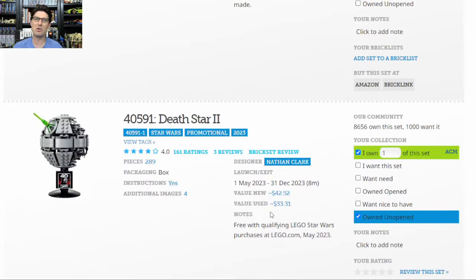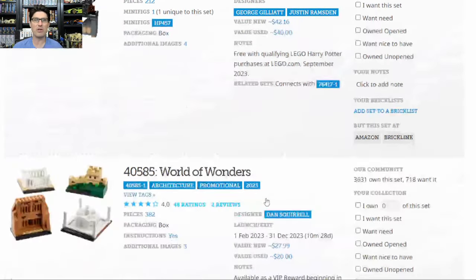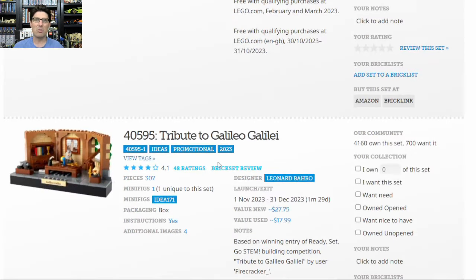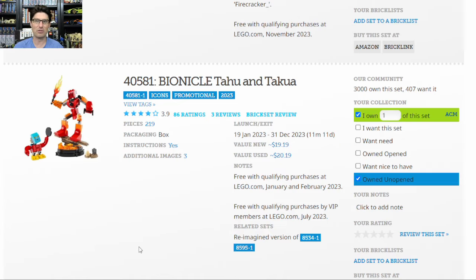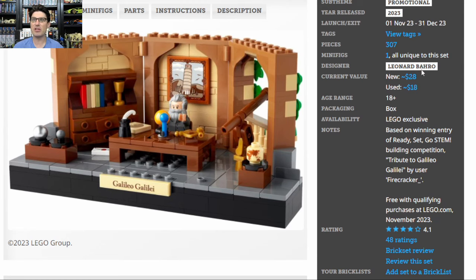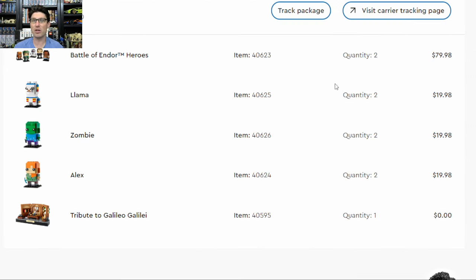Here are a few other 2023 GWPs for comparison. The Star Wars GWP is doing pretty well because of Star Wars, though no minifigure was a disappointment. The World of Wonders and moving truck I wasn't too excited about. The Bionicle set is at a whopping $19. Of the promotional sets on Brickset, the Galileo Tribute is absolutely a standout. Brickset says new value of $28; on eBay I sold it for $38, and after shipping and fees I took home $22. Here's the order I put in to get the set: two Battle of Endor Heroes at full price and six each of Llama, Zombie, and Alex — total about $140, plus the GWP worth $22 back, so about 15% of what I paid.